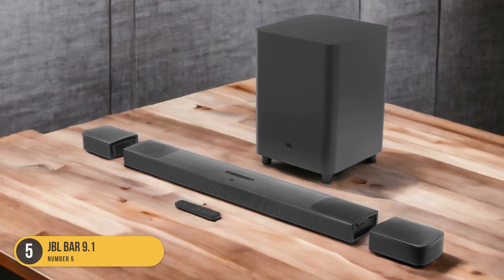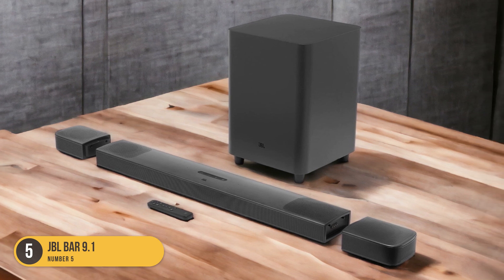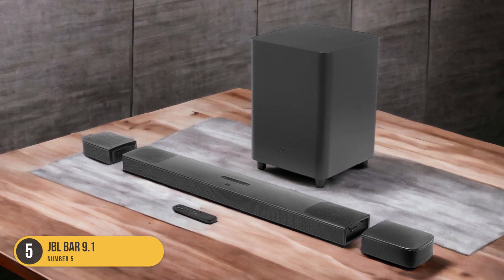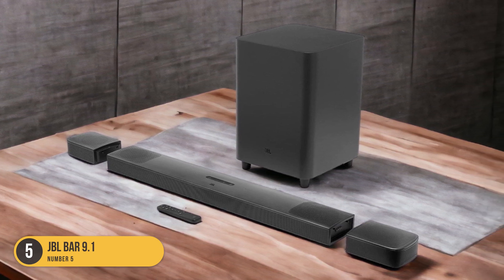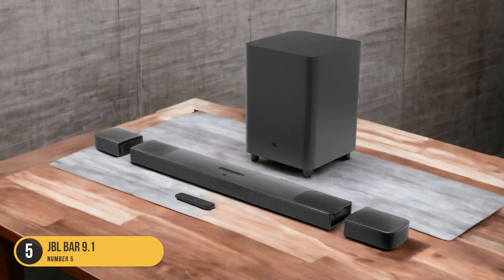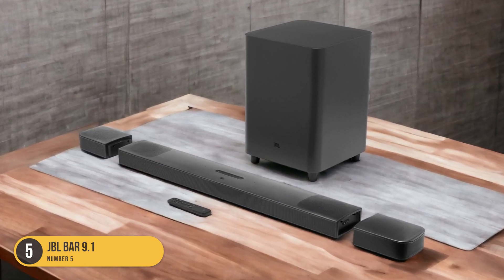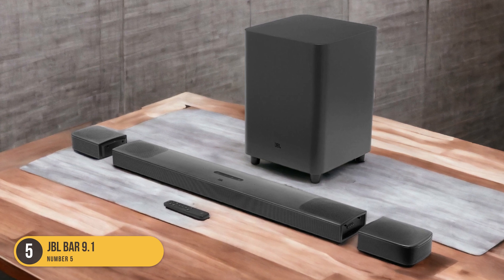This soundbar is also proportional in length to the TV size, creating a balanced aesthetic when mounted on the wall. Setting up the JBL Bar 9.1 Soundbar is easy, and it comes with mounting brackets for seamless installation on the wall. The soundbar is designed to be mounted on a firm, level, and smooth surface for stability.